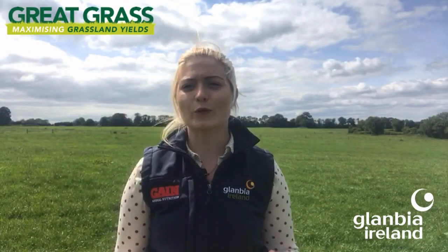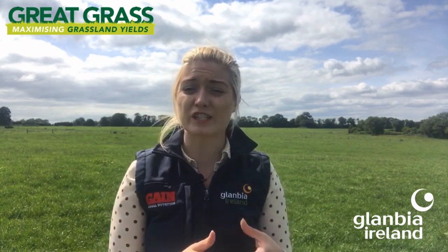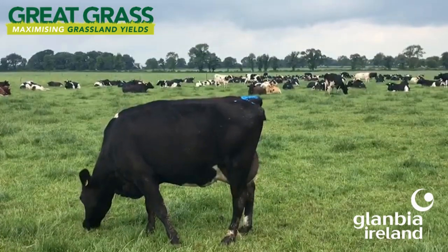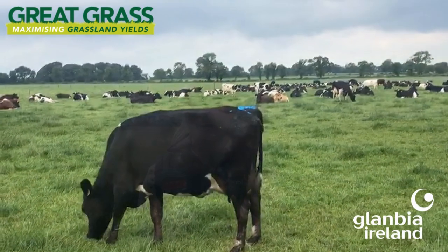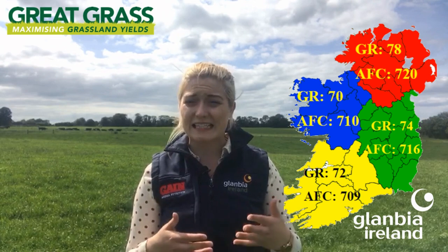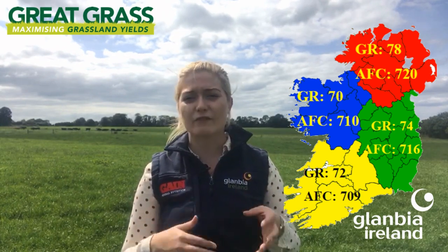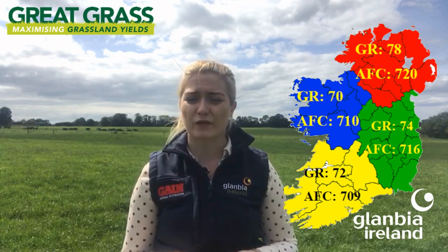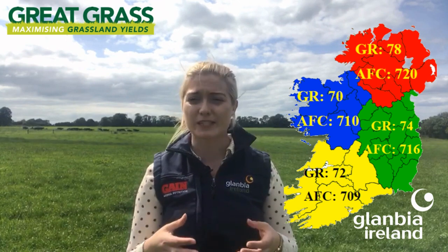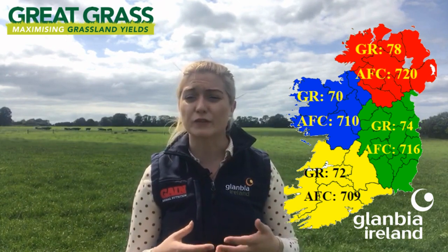This week we're going to talk about some grassland management advice on current growth rates being experienced on farm across the region, and then we're going to look forward to winter 2020. Looking at Pasture Base Ireland data over the last seven days, average grass growth rates nationally are about 18 kilos higher than national demand. Average grass growth rates in the Leinster region are currently 74 kilos of dry matter per hectare per day, and 72 kilos per hectare per day as an average for the Munster region.